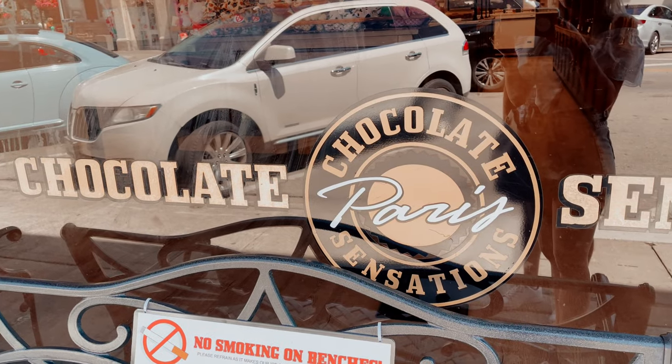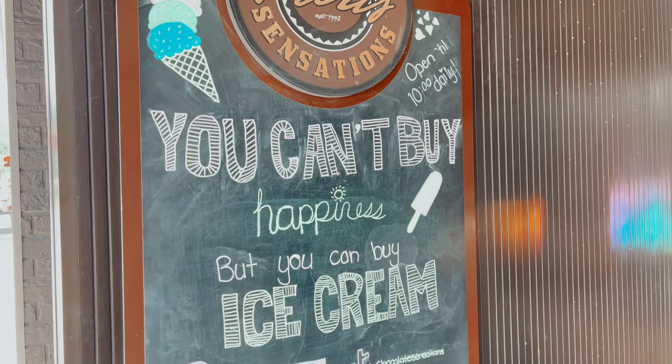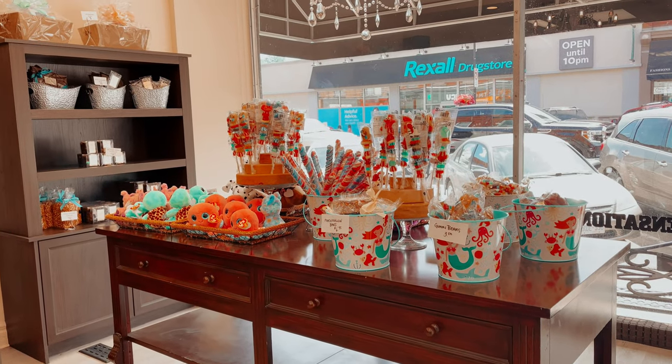To satisfy our craving for ice cream, we went to Chocolate Sensations, a traditional Parisian chocolate shop that also offers ice cream.